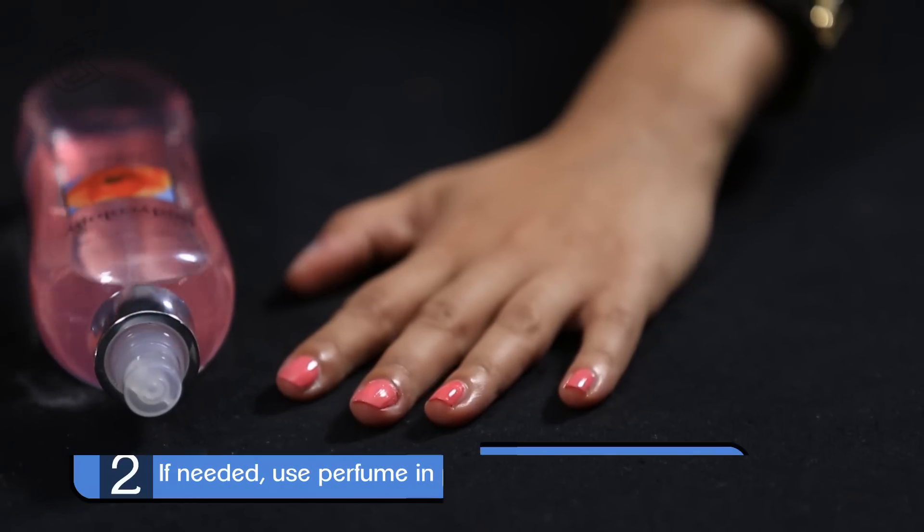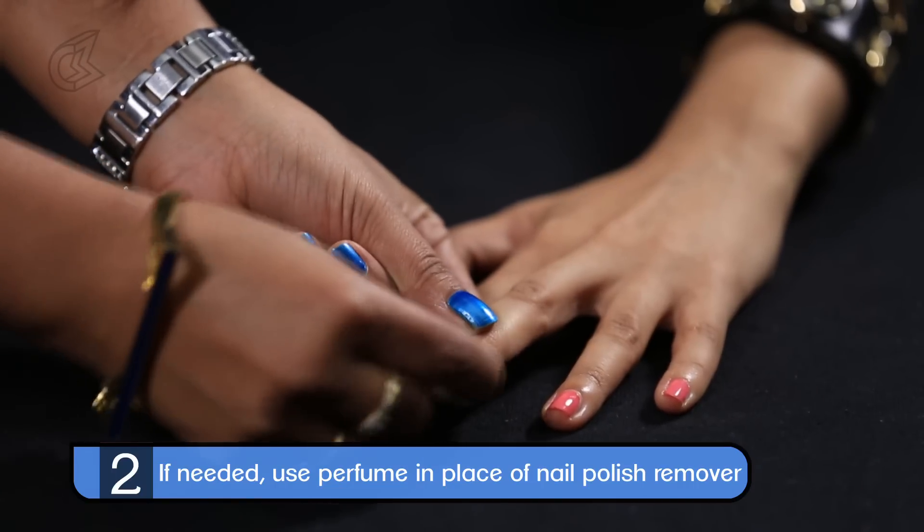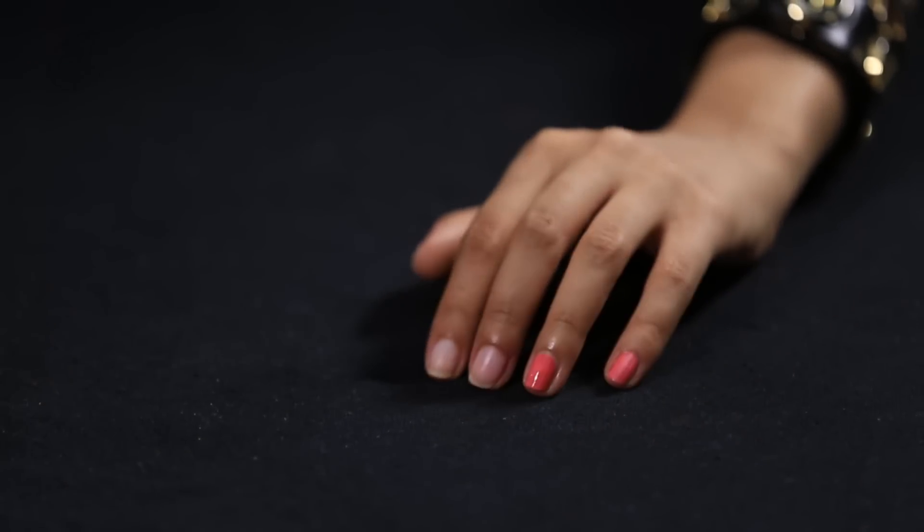One of my favourite beauty hacks is to use body spray or perfumes to remove nail polishes when you're running out of nail polish remover.